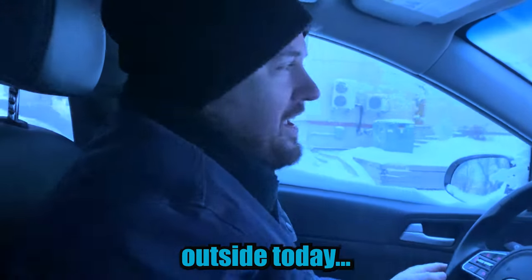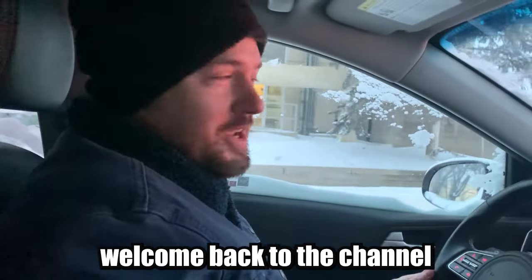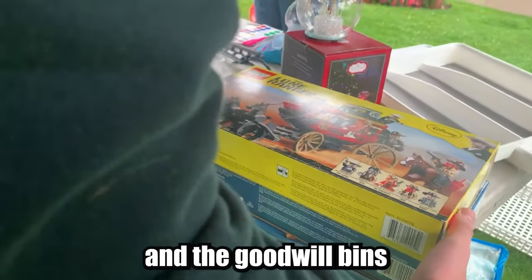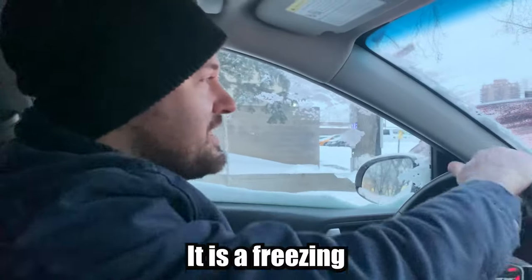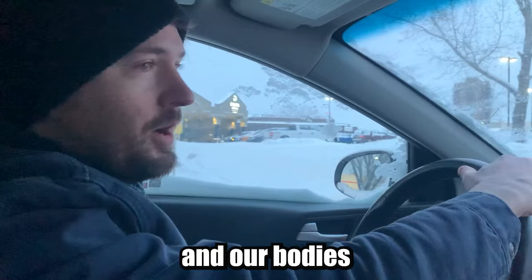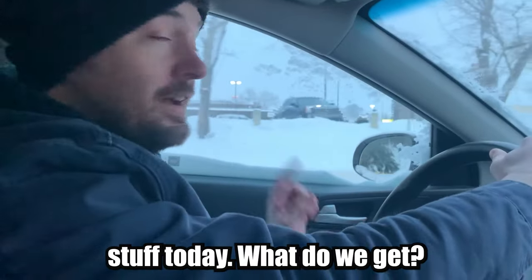It's freezing outside today. Welcome back to the channel, guys. This is Matt. With me is my beautiful wife Veronica. We go to garage sales, thrift stores, and the Goodwill bins - like today - to find things to resell on our eBay store. It's a freezing cold day in Calgary, so we're going to warm up with some coffee before we hit up the Goodwill bins. Hopefully we find some good stuff today.